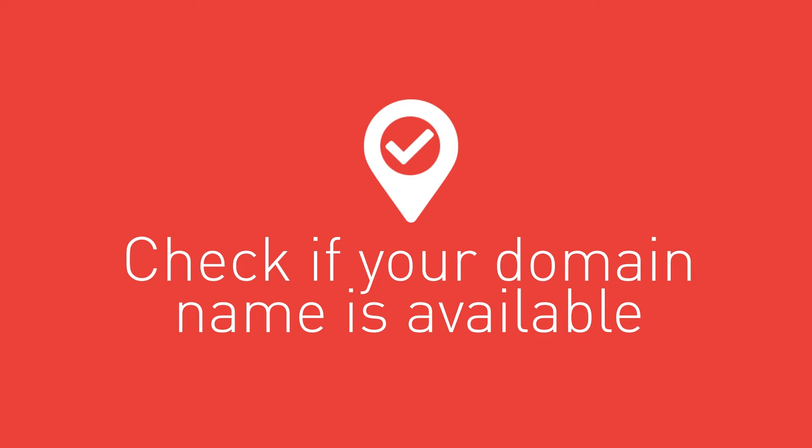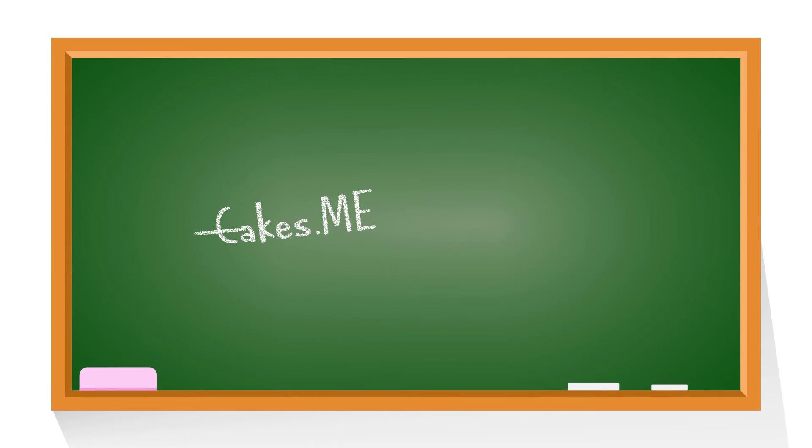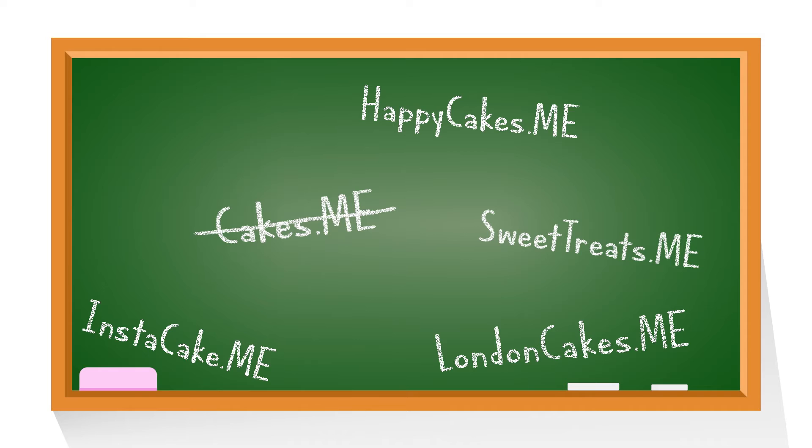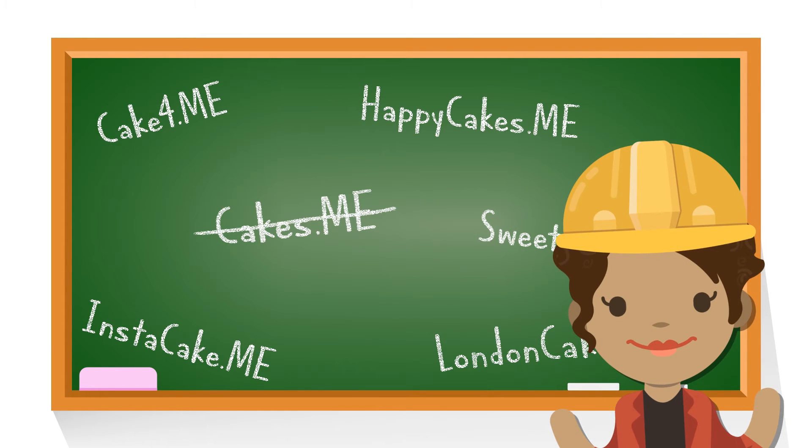4. Check if your domain name is available. If it's already taken, go back to the blackboard. Test some new keywords. Try adding the name of your city, region, or country, or perhaps something else that you're already known for. Ultimately, make sure it matches your brand name as closely as possible.